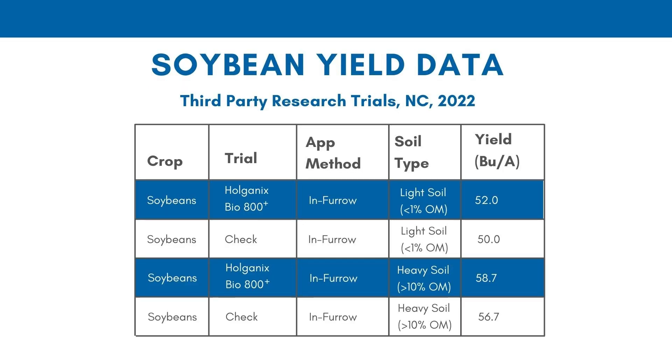We go back to North Carolina — again, light soil and heavy soil. In this case we got about a two bushel an acre increase in both soil types. On a percentage basis, two bushels is higher on a 50 bushel base than a 56, but still good results on both soils. So if you have really good soil, the product still has a great fit, especially as a tool to start backing off your fertilizer input.